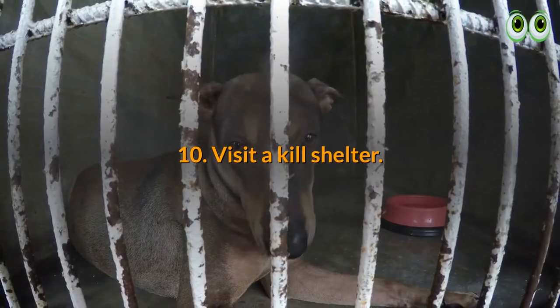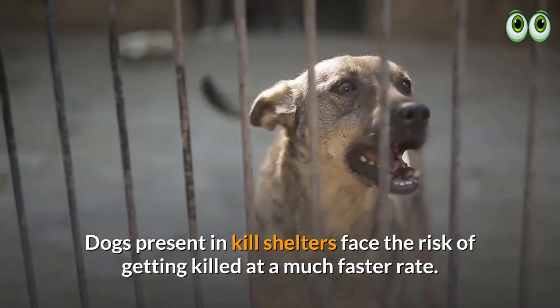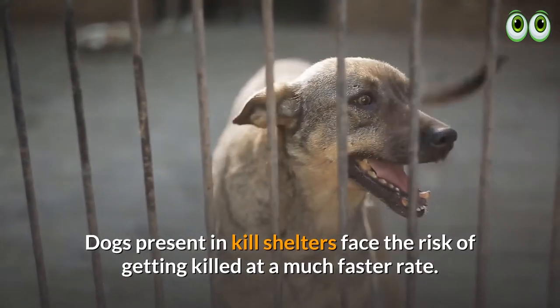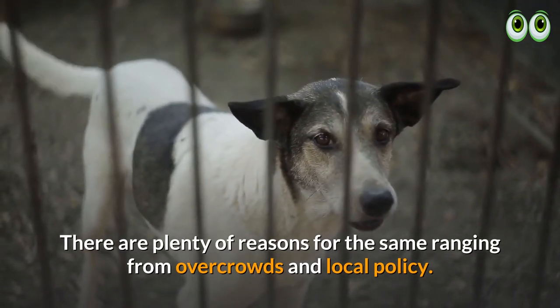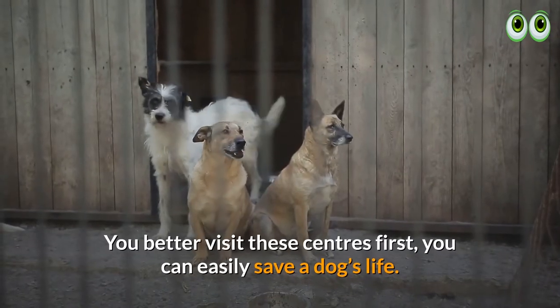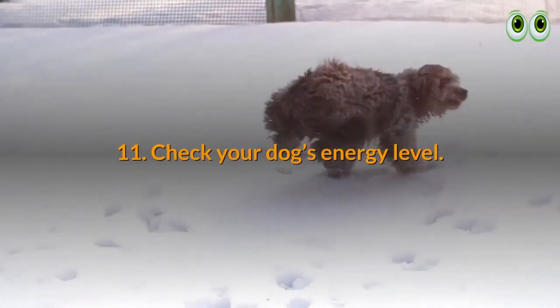10. Visit a kill shelter. Dogs present in kill shelters face the risk of getting killed at a much faster rate. There are plenty of reasons for this, ranging from overcrowding to local policy. You should visit these centers first — you can easily save a dog's life.